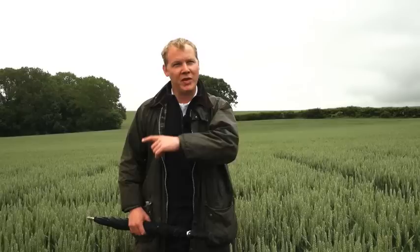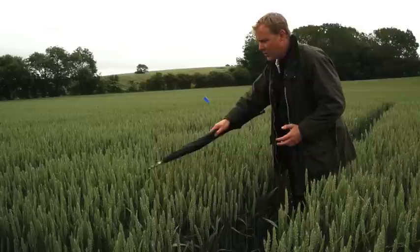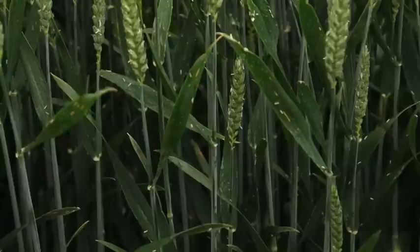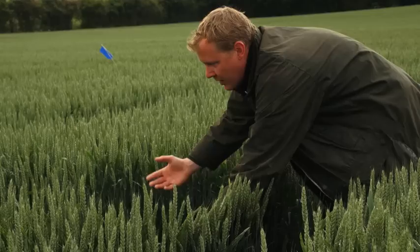Now we've seen what straight epoxyconazole does at T1, let's look at the next plot and see the benefit of adding Folpet. The first thing to notice is immediately you can see there is a lot less yellow rust in here. You can still just pick up the odd bit on the flag leaf, but when you open up the canopy it is plain to see — in the previous plot you could find yellow rust all the way up through the canopy.